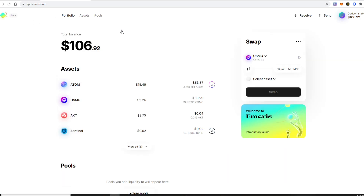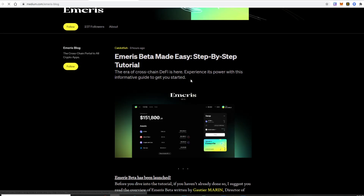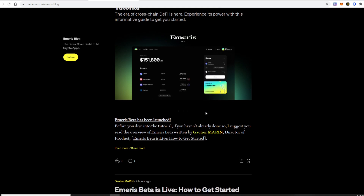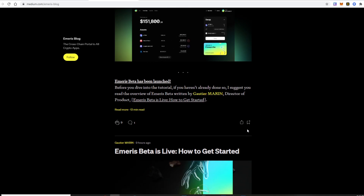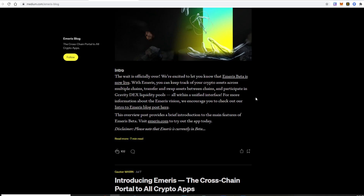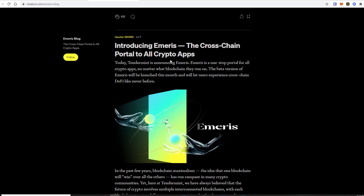Before going to pools, there's a guide for new users. You click it and another page loads explaining Emeris — the beta version, made easy, step by step. A lot of people have made references to Osmosis using an IBC chain with very basic explanations, whereas Gravity is more technical and informative. Emeris seems to be explaining things at a more technical level. It's organized and explains how the beta works — live, how to get started, the introduction, and that it's a cross-chain portal to all crypto apps.